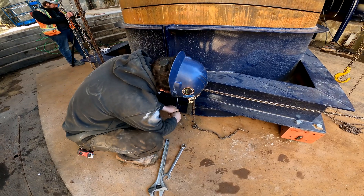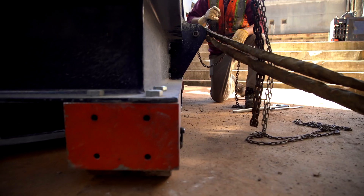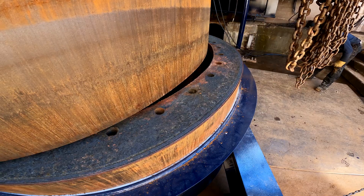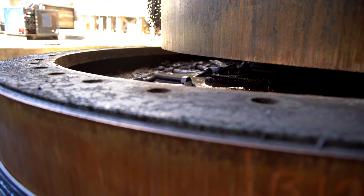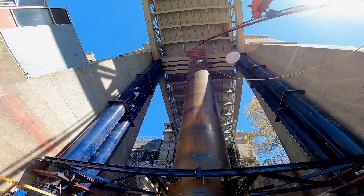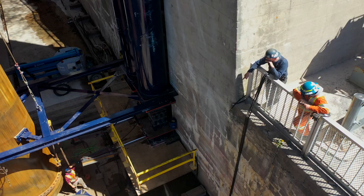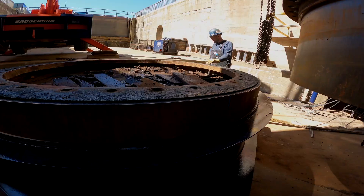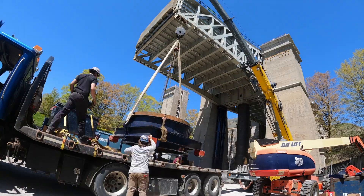These locks operating individually are painfully slow, so the crew from Western will be putting in long hours to ensure that both sides are fully operational by the time boating season rolls around. As the ram is hoisted up, Western uses their custom-made removal cart to wheel the bottom section away. It's loaded onto a truck by crane and shipped to Barry Welding.